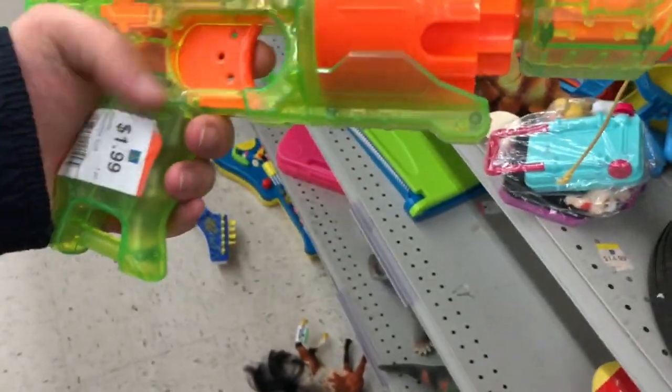And lastly, I find another special colored blaster for Garrett — this time a Green Barricade.